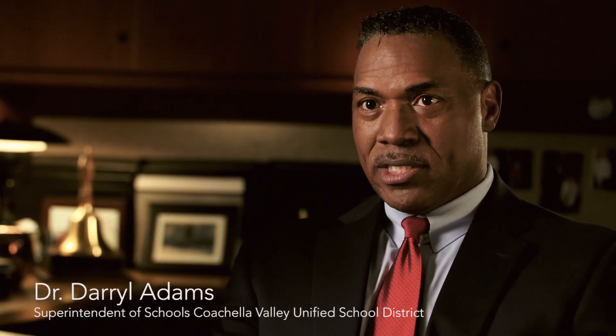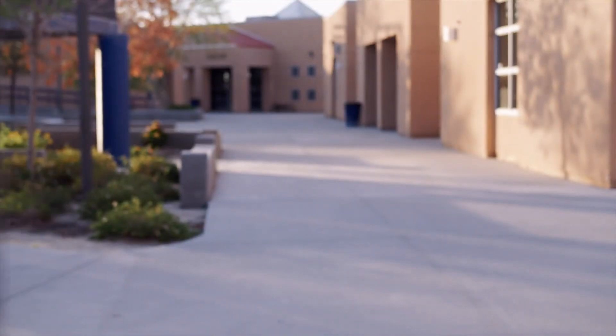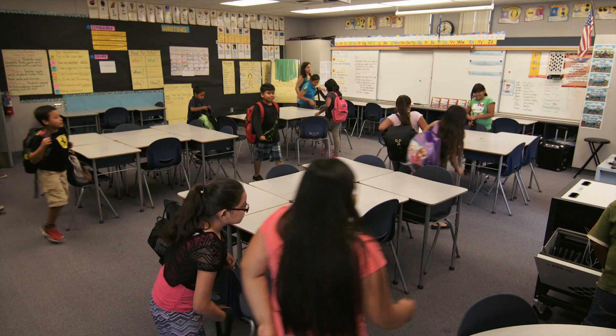When I came into the district, I realized that only 16% of the students who went on to college graduated from college. So I knew that there was something going on where we weren't preparing our students to be successful after high school. So we wanted to transform our system from an industrial model of education to a 21st century model.